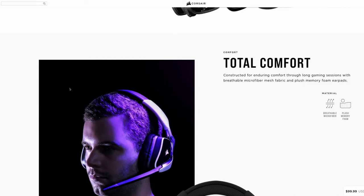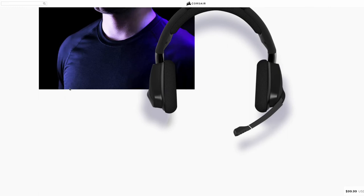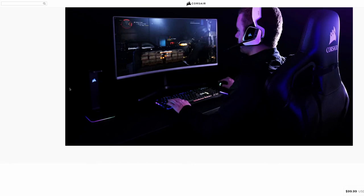They talk about total comfort — memory foam ear pads and plush memory foam around the headband so you don't get tired. These definitely stretch really, really well. Of course, if you had a lot of money, you'd get the Corsair chair, the Corsair headset, the Corsair computer, and a Corsair RGB stand — but you don't need all that.